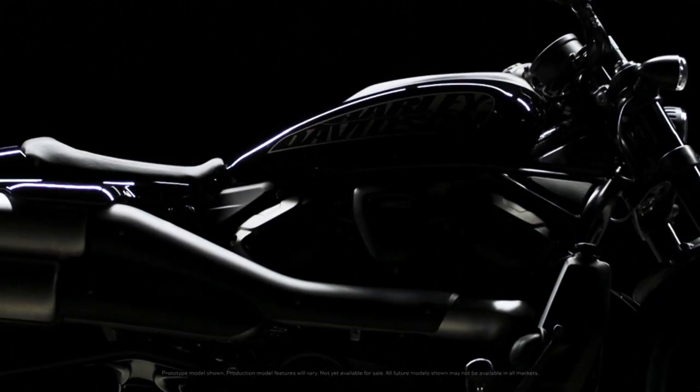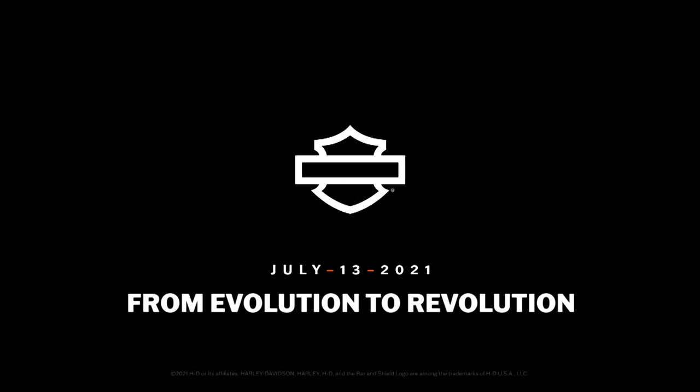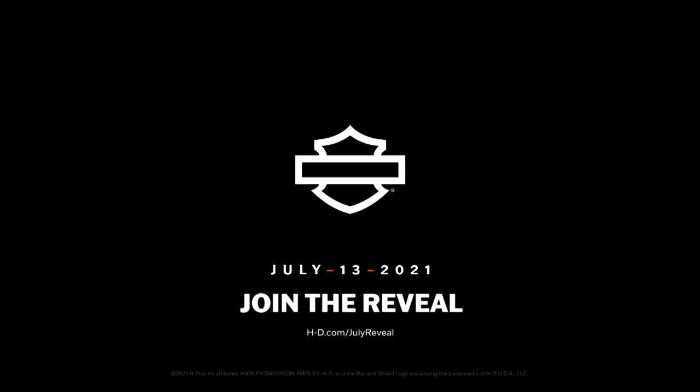Now this teaser video is titled 'From Evolution to Revolution.' The Sportster is the only current model running an Evolution motor, so I would say this video is another hint that the Sportster line is being replaced with the all-new Performance Cruiser. I still believe the Sportster is on borrowed time, and Harley-Davidson will be killing the Sportster after this year. Maybe I'm wrong — I guess we'll find out when they release new models next year.